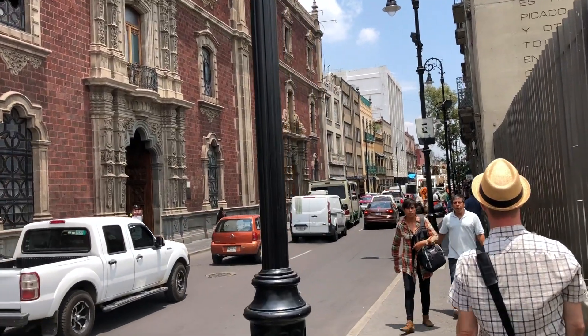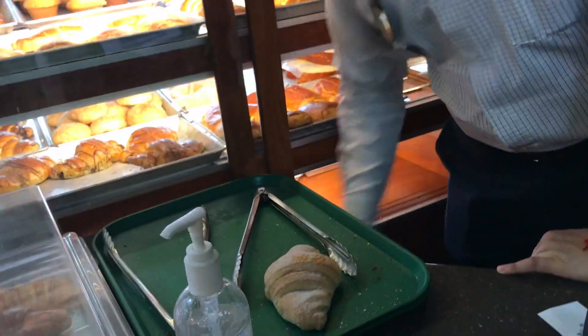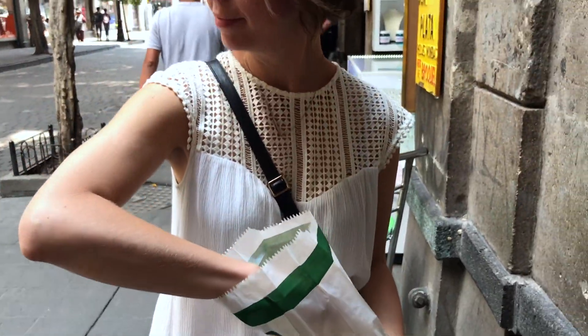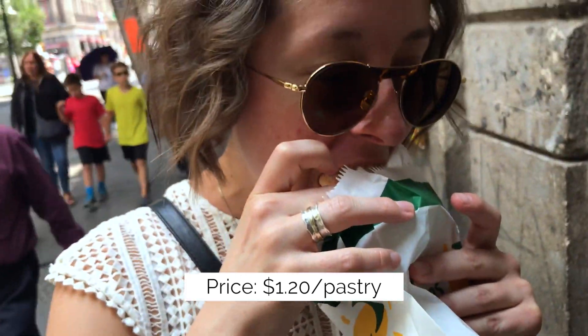We kept moving. Still a little hungry, we passed a pastry shop and got a sugar and chocolate croissant. They're called cuernos — we don't know Spanish very well, but we're learning.